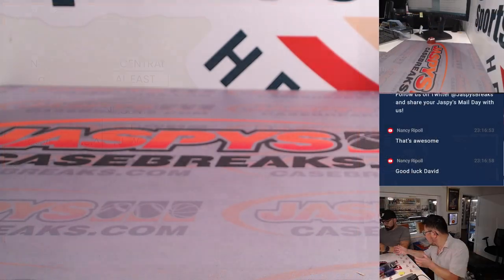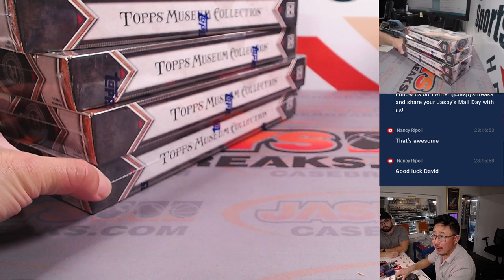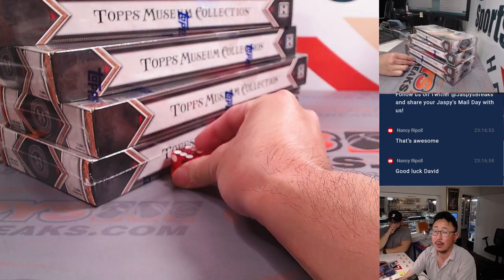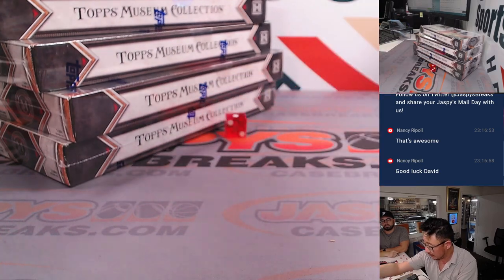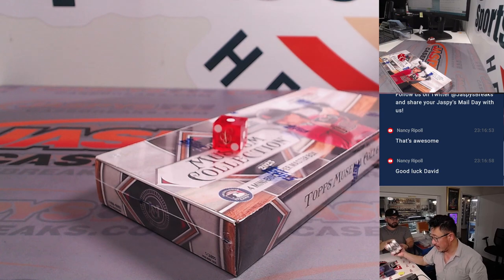Now let's see which box is going to be selected. We've got four boxes left from the case we popped open earlier today. We'll go one, two, three, four on the dice roll — five and six, roll again. And it's one. Top box right there. We'll save these for another time.